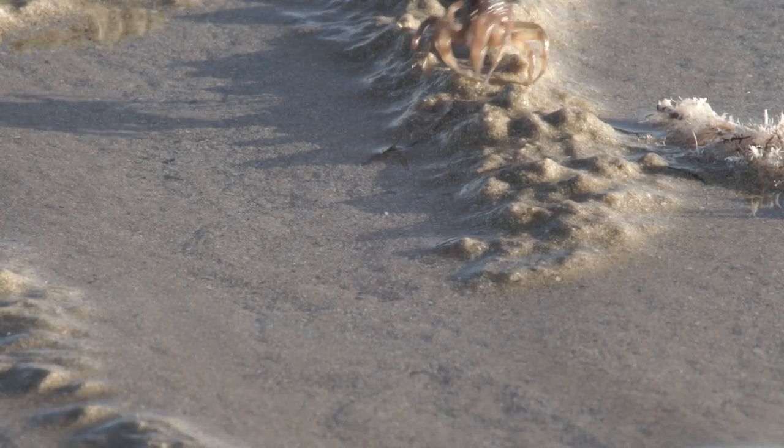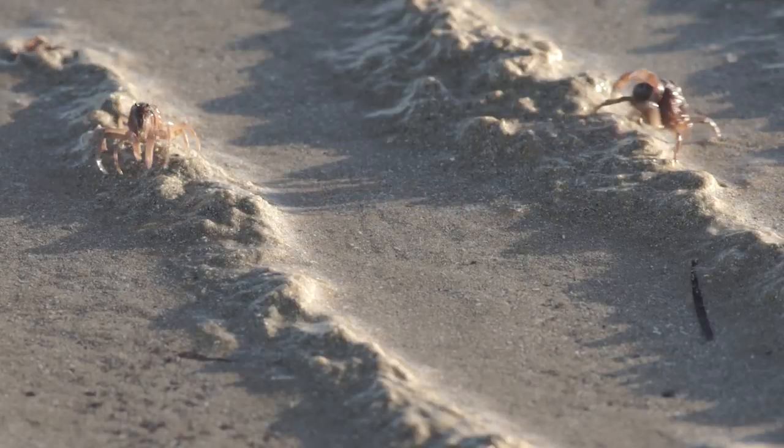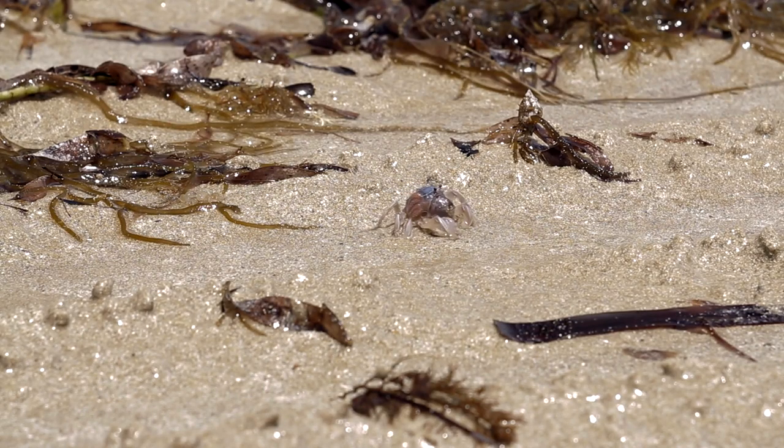Once safe, they do what soldier crabs do best — they march. It's interesting to observe that soldier crabs are the only type of crab that walk forwards.